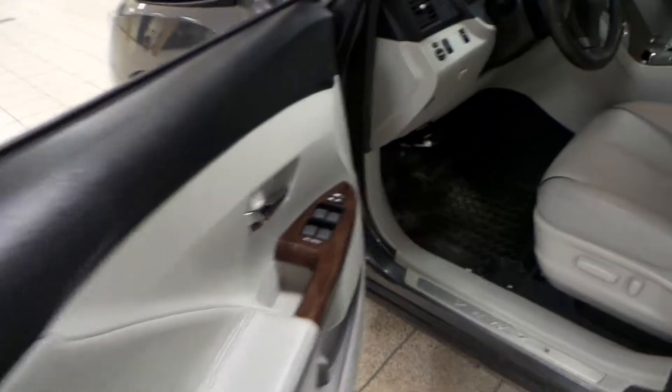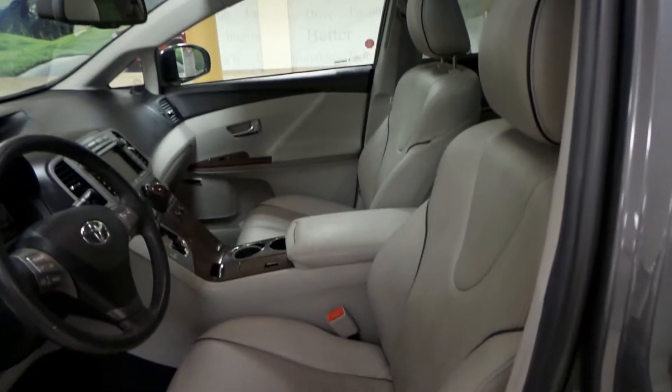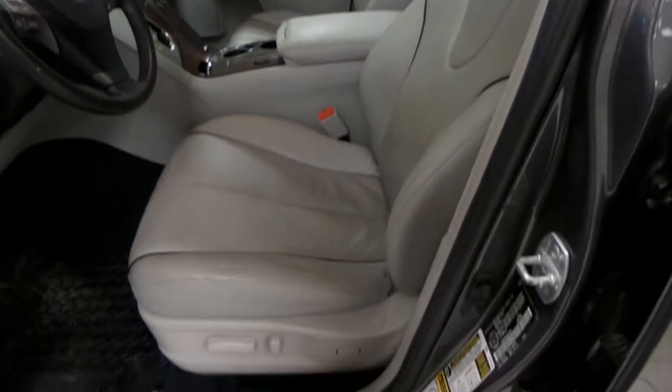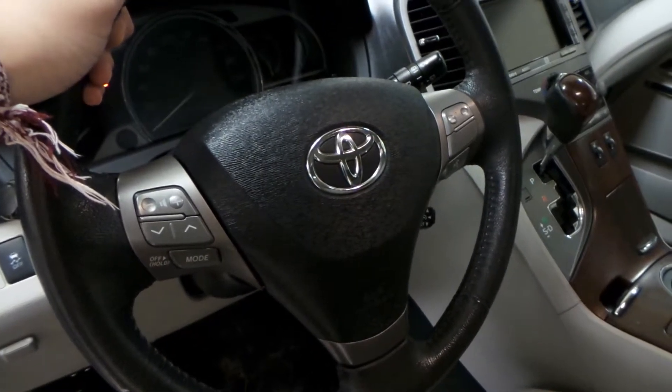For the interior, power windows, power locks, as well as powered side mirrors. We have a gray leather interior with black detail with powered seats. As well as you have Bluetooth, cruise control, and your radio controls on the steering wheel.